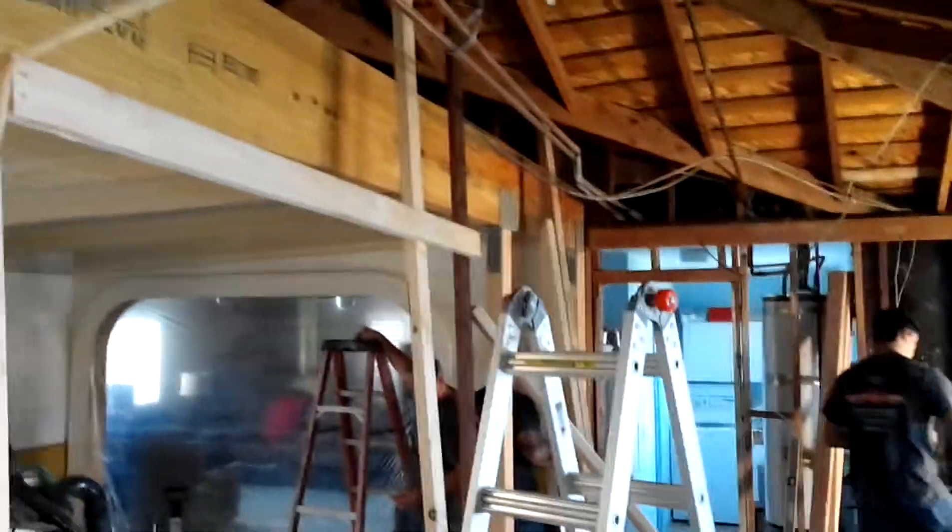Right now it looks like a bomb went off in here, but eventually we'll have it all cleaned up, all framed out, and we'll start running the electrical and the plumbing.